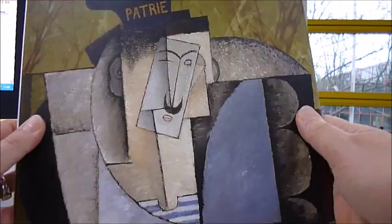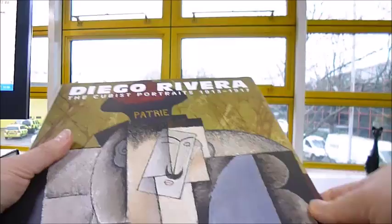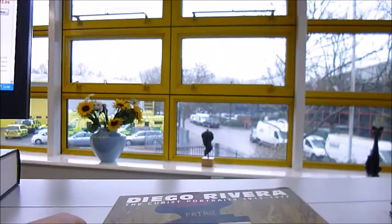A beautiful first edition we've got hold of exclusively for bibliophilebooks.com to sell at a discount price of £12. It's a £31 book — first edition — Diego Rivera: The Cubist Portraits, 1913-1917.